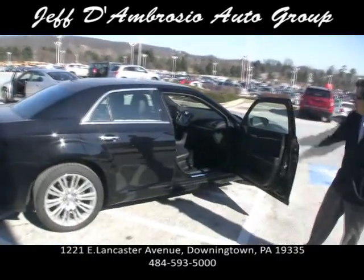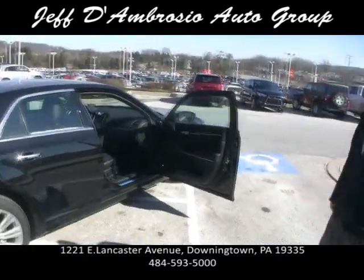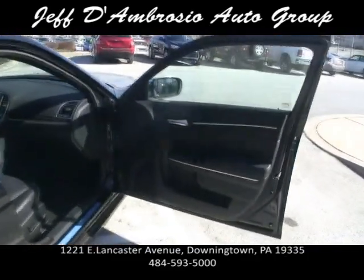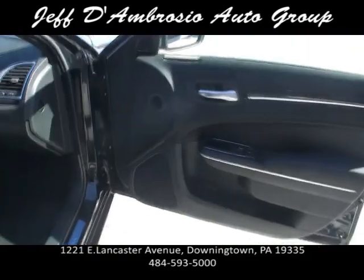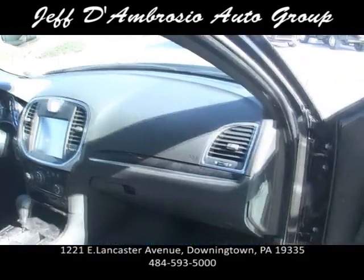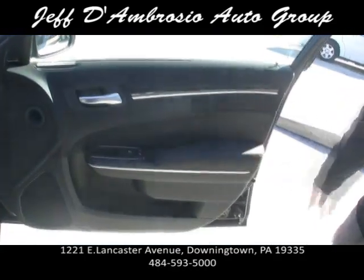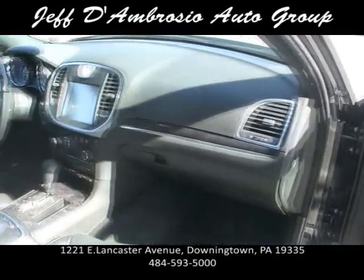It's got leather seats, dual power seats on both sides, an 8.4 inch navigation screen with a Garmin operating system — very easy to use. It's got wood grain trim throughout. They did a great job with the interior, all the leather trim, and it's got a heated steering wheel with the wood grain.